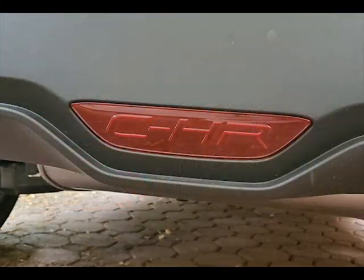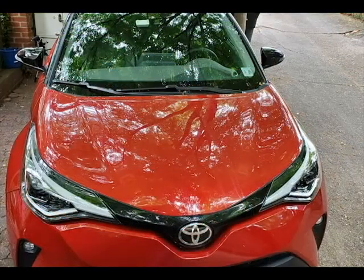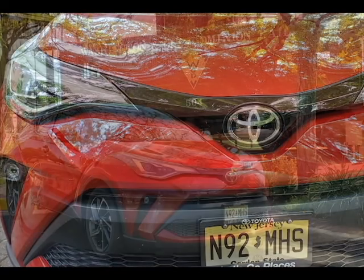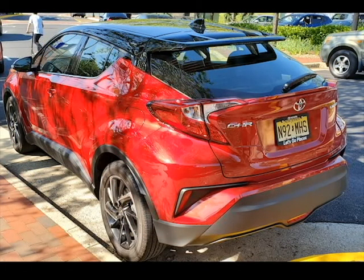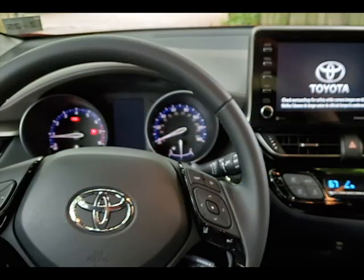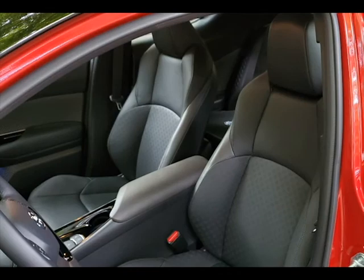The CH-R comes standard with Toyota Safety Sense. It has pre-collision detection, which means it's going to detect if you're going to have a collision and will slow you down. It also has pedestrian detection, rear cross-traffic detection — which if you've driven in the city recently or in any parking lot, you know how important that is — blind spot monitoring on the highway, lane departure assist with steering assist, 10 airbags, and adaptive front LED projector beam headlights.